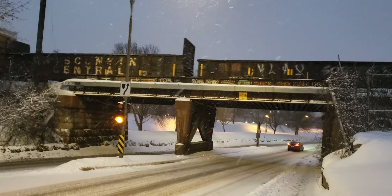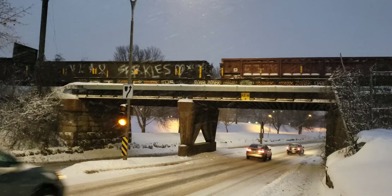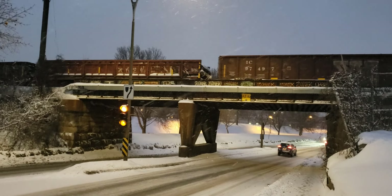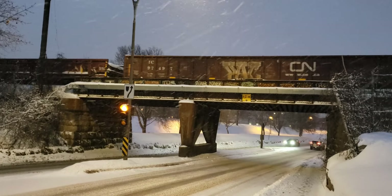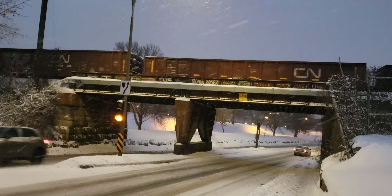Wisconsin Central — you still see a lot of Wisconsin Central rail cars, even though it's been part of CN now for a good 15 years. You really see those snowflakes.